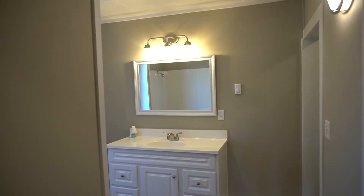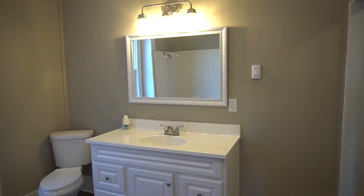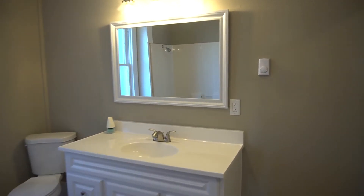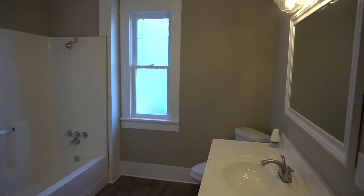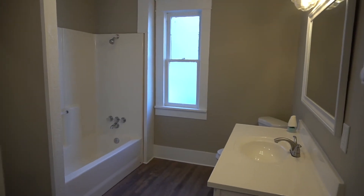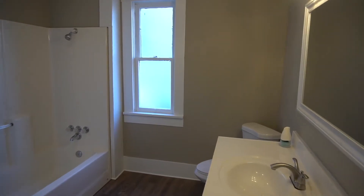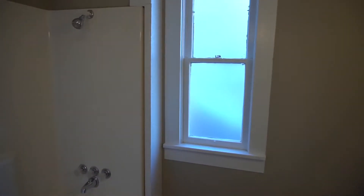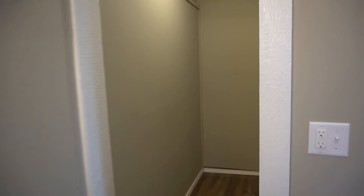We're in the main floor bath — new everything. There's a nice big vanity and mirror and a full tub, so it's a full bath. The laundry room is attached to the bath and has plenty of space for doing your laundry, with hookups ready to go.